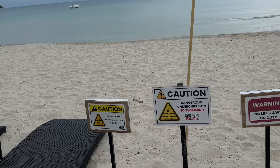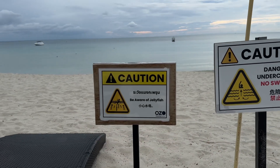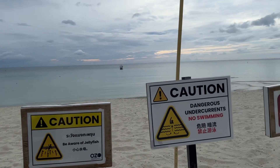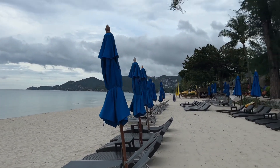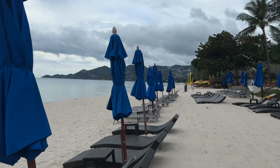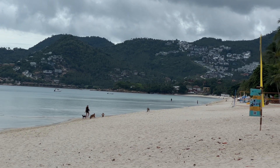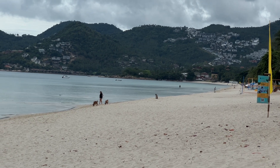I have seen a couple of signs letting people know to be careful of jellyfish on this beach. There have been box jellyfish found in this area that have stung people. So if you are going to swim in this area I would recommend swimming in the netted areas. A lot of hotels actually do put up nets right in front of their hotel on the beach.